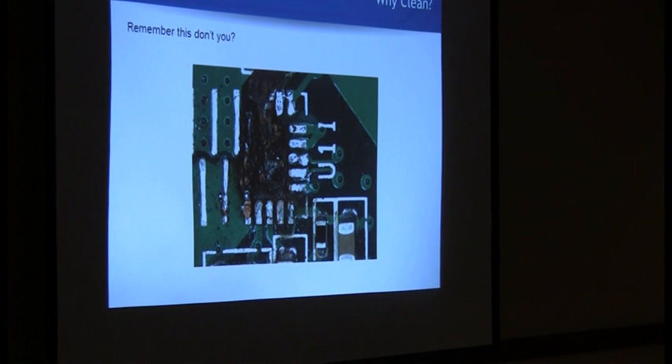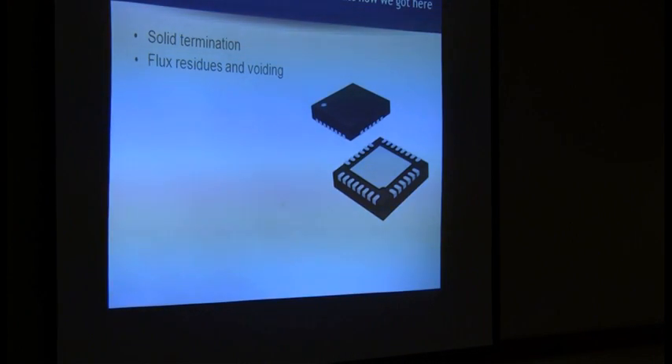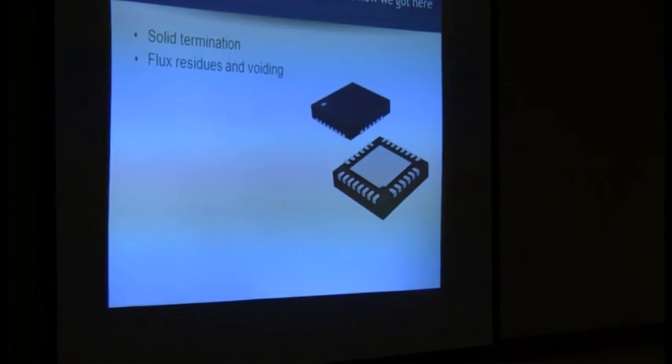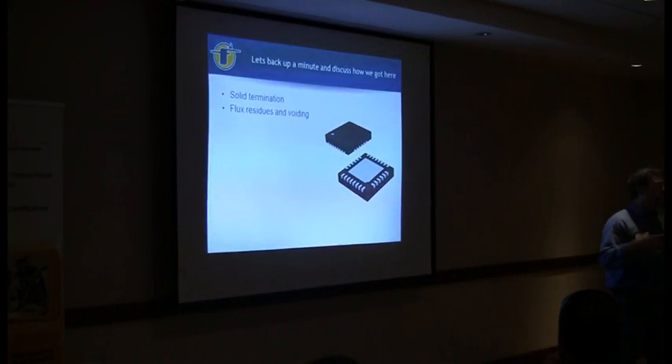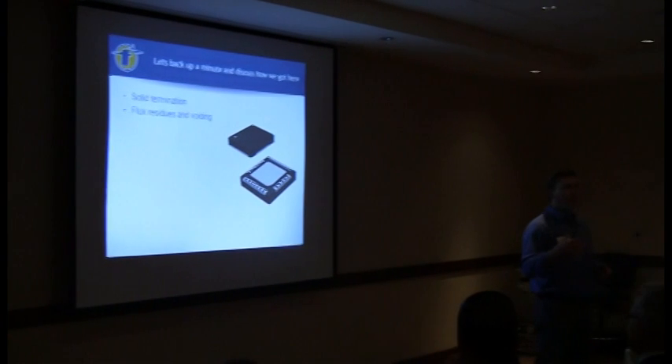Why clean? Because you don't want to flame out. Looking back and hitting on some of what the previous speakers were saying - you've got a large thermal plane, you've got that solid termination. But we're seeing a lot of companies moving away from this, both device manufacturers and companies owning their own process, going to a windowpane.